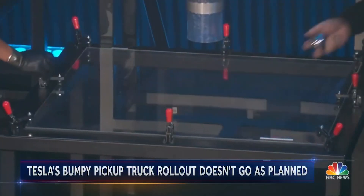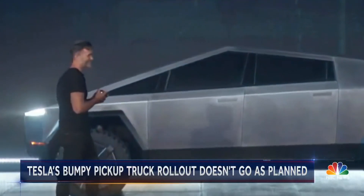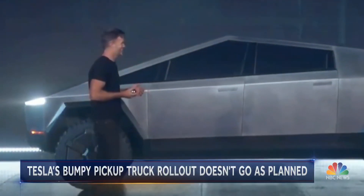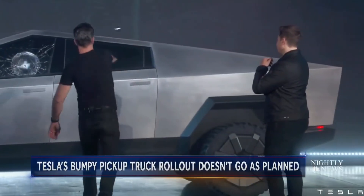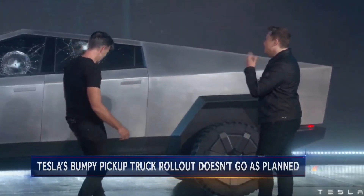But when Tesla's chief designer used a metal ball to demonstrate the windows were shatterproof, things didn't go so well — twice. Oh, man. Not bad.